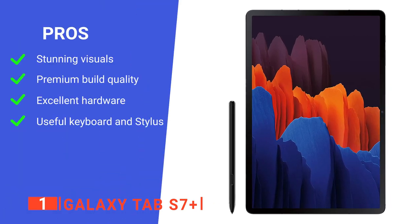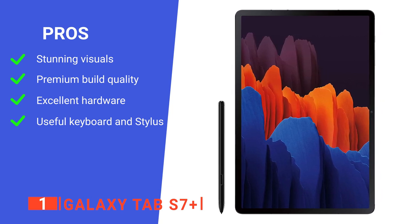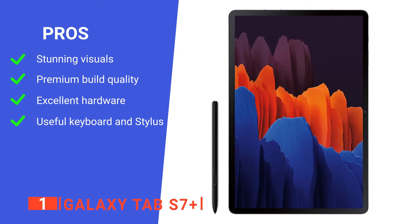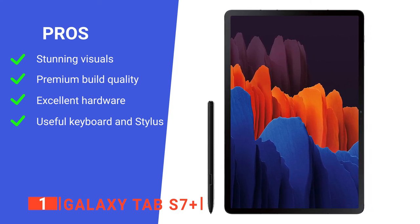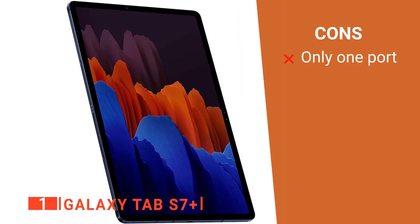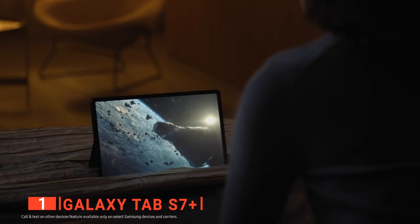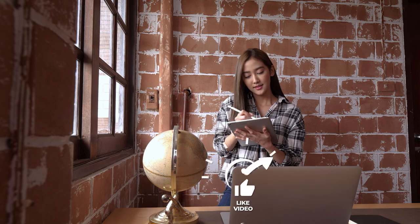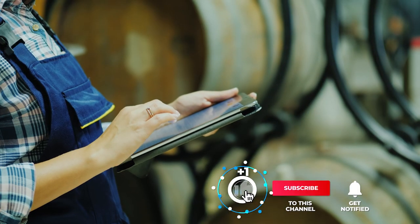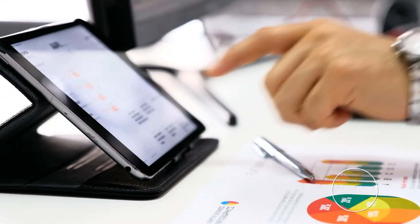Its pros are: it has a large high-resolution OLED screen, it has excellent build quality, it's fitted with powerful components, and it comes with several high-end accessories. However, it only has one port, so you need adapters. The Galaxy Tab S7 Plus is an immensely powerful and well-constructed device recommended for anyone needing a fast and versatile tablet for work or home life. That's all for now — thanks for watching. If we helped you out in any way, please hit the like and subscribe button.